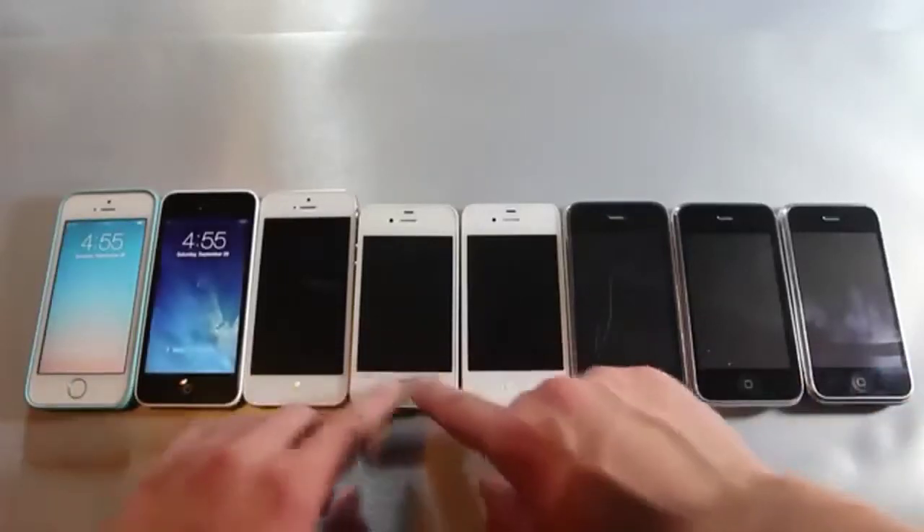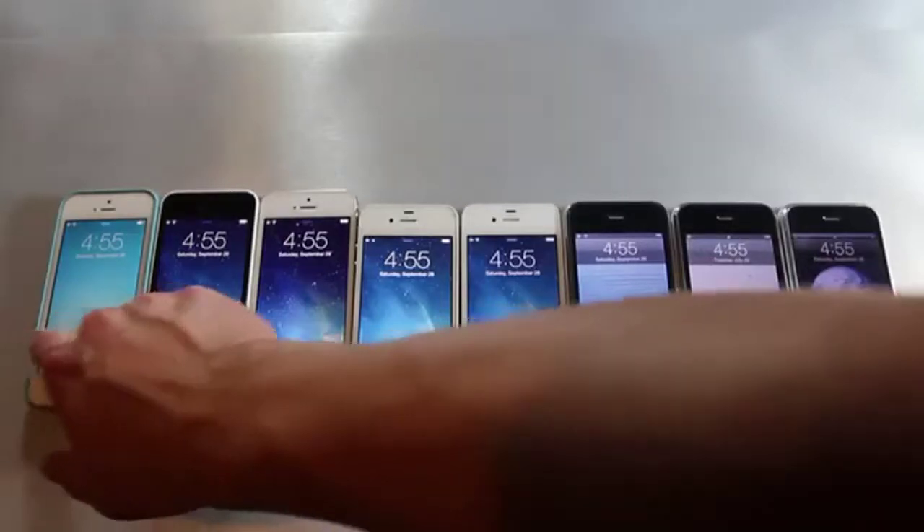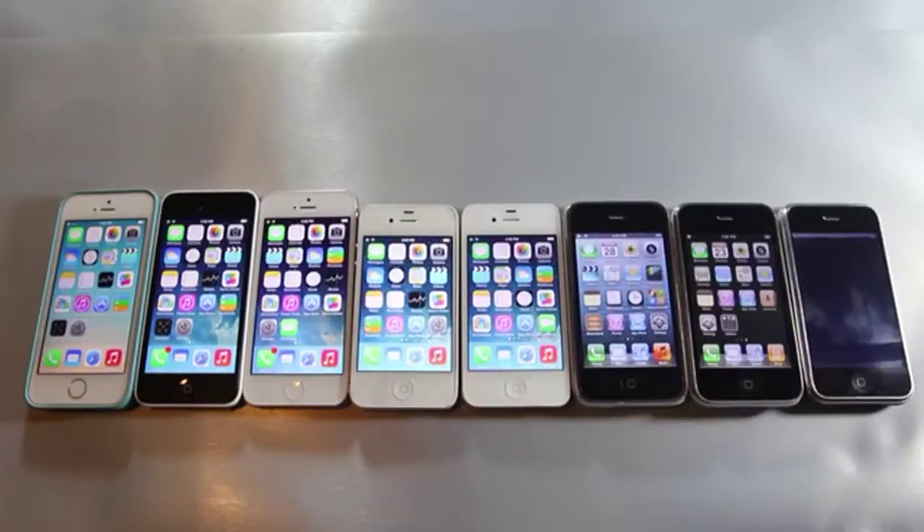Hey guys, I just wanted to show you a comparison between the iPhone 5s all the way down to the 2G. I did a video like this last year with the release of the original iPhone 5, and I really liked it, so here we go.